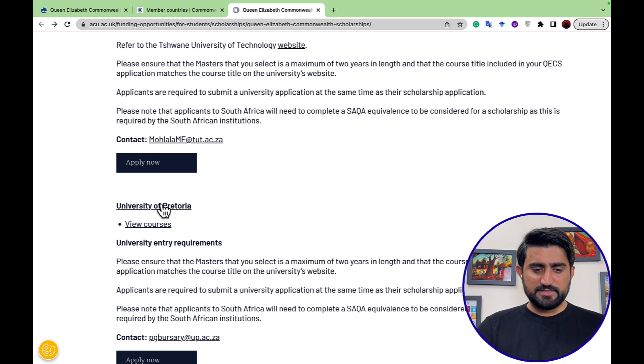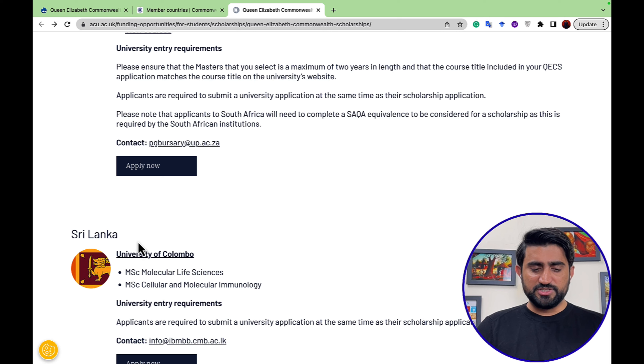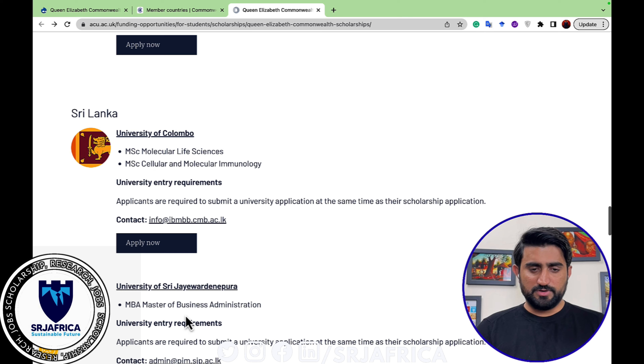The University of Pretoria also has courses you can view. In Sri Lanka, the University of Colombo and the University of Sri Jayewardenepura are also included. These universities are under the panel of Commonwealth scholarships, and you have to select one of them when applying.